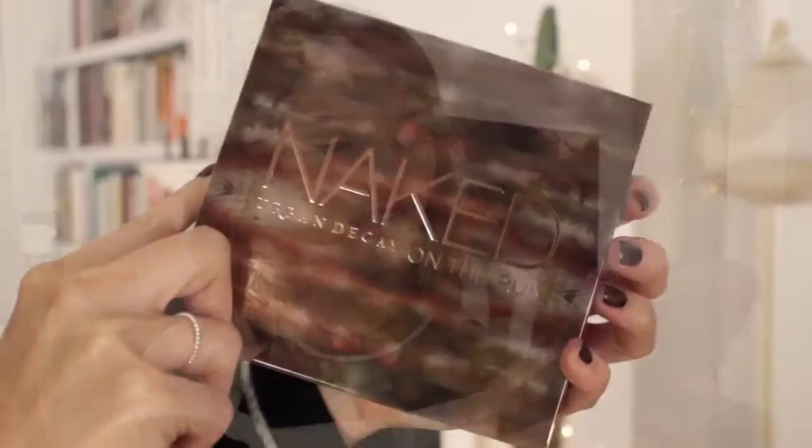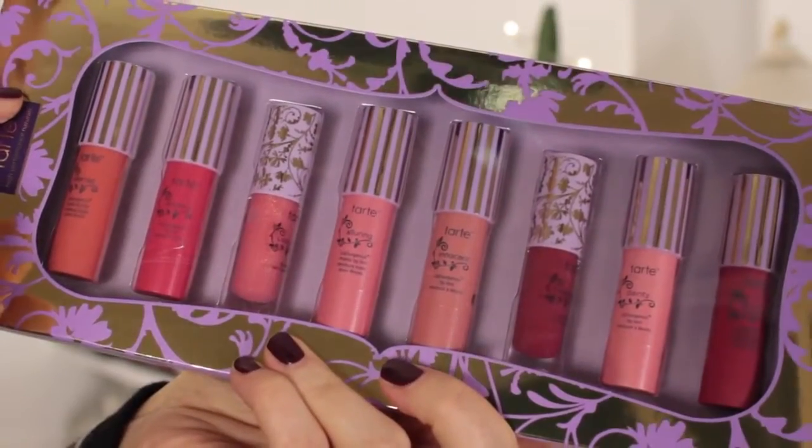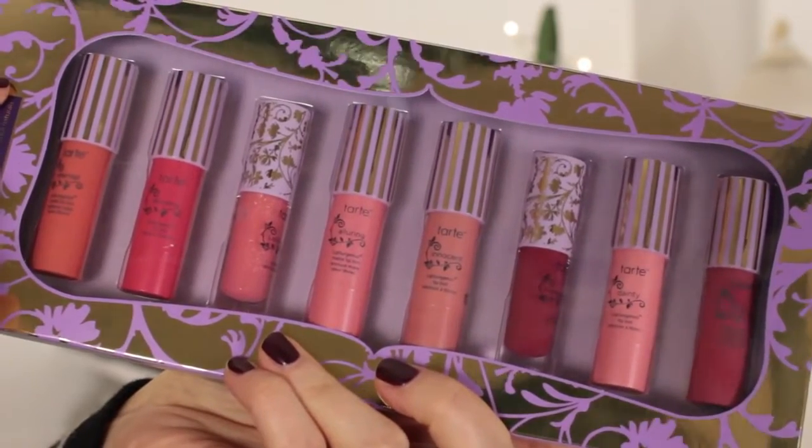The Urban Decay On The Run is a relatively new item — I don't want to open it because I'm giving it away on my blog — but it has eyeshadows, a bronzer, a blush, a highlighter, their mascara, an eyeliner, and a lip gloss. And this is by Tarte, one of my all-time favorite brands. It's kind of their lip set, called Tarte Sweet Dreams — treat yourself or a loved one to elegant kissable lips with this limited edition set of charming lip surgeon's treasures.